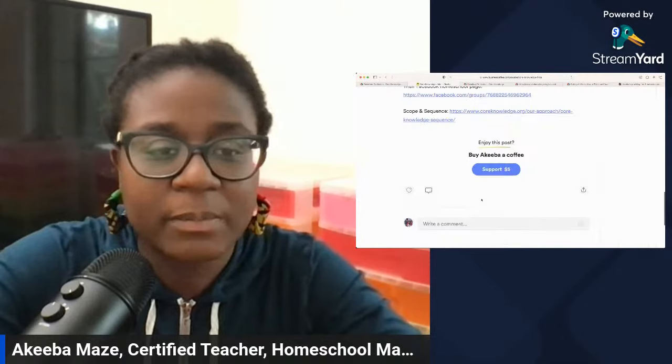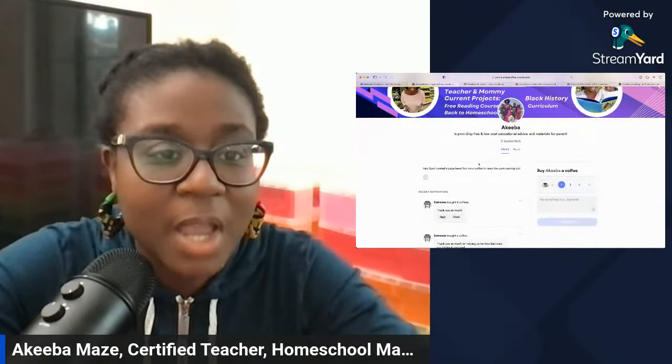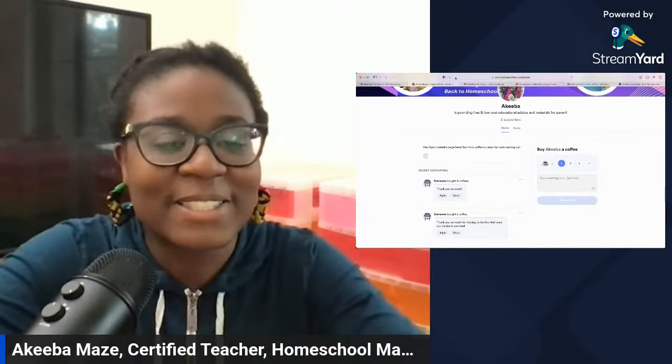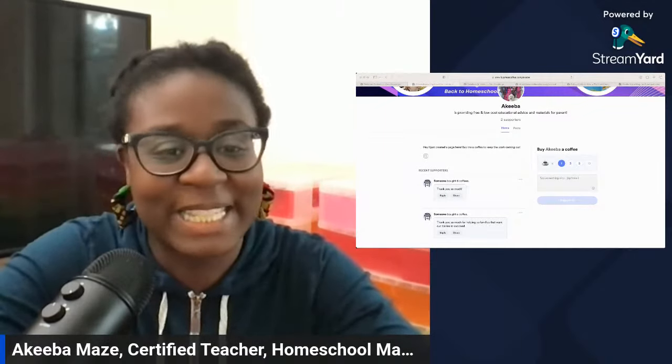If you enjoyed this video, support by buying me a coffee. Core Knowledge's goal was to provide high-quality materials to underserved schools. When I used it with my fifth graders, they loved it. We were learning about history, which some might think is boring, but the kids really loved it. And it was all free, except for the fact that I had to print everything out.